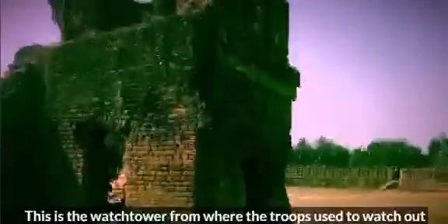These are the fire holes which were used to execute archer attacks to defend the fort. This is the watchtower from where the troops used to watch out over the whole area and look for any enemy attacks from outside.